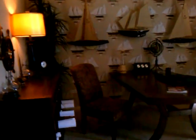Oh God. Your father would love this room. No doors on it.